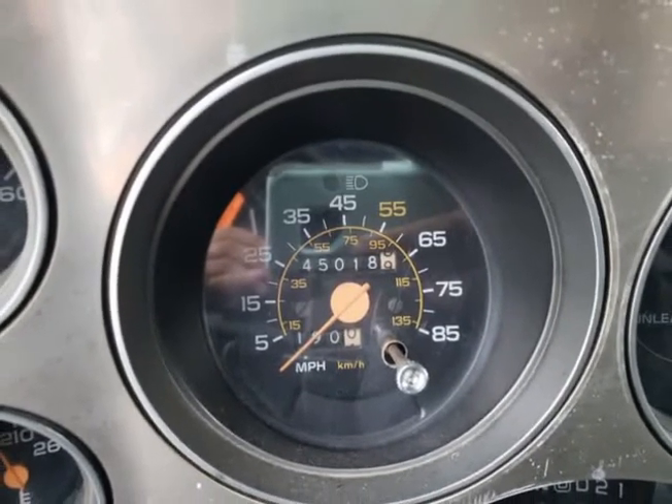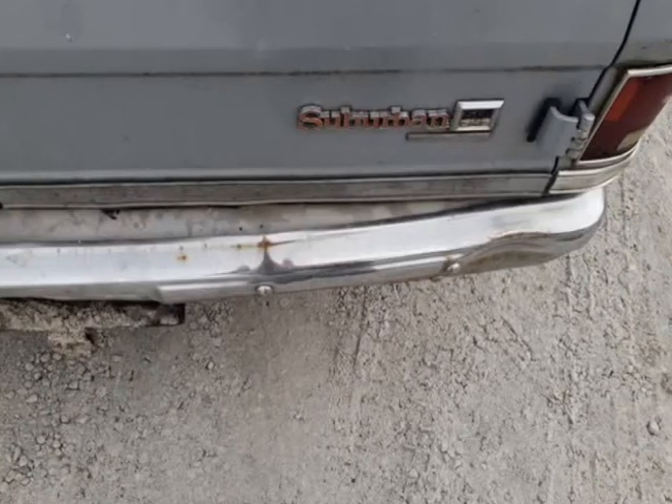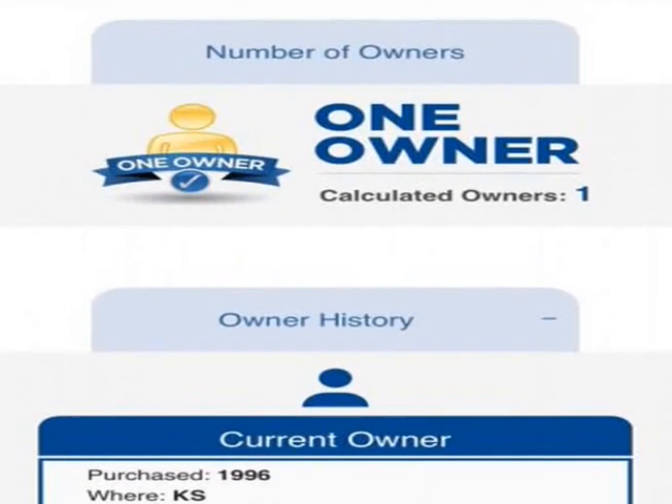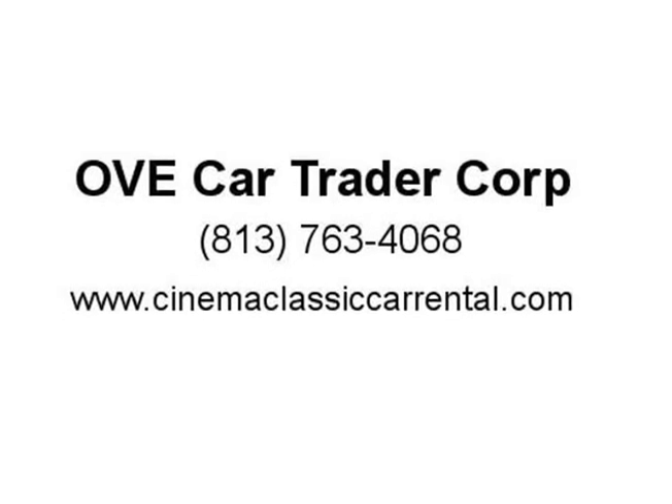Recommended for an experienced buyer with some restoration or mechanical background. We have no more information than what has been provided on our listing; however, if you have any questions, we will do our best to help you or guide you in the right direction. Buyer is responsible for all possible unknown or unforeseen imperfections, wear and tear, or mechanical problems that may result from a vehicle of this age.